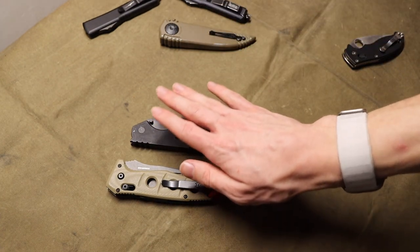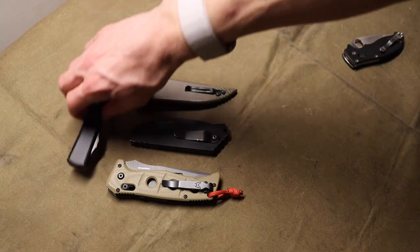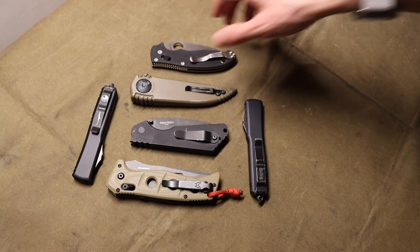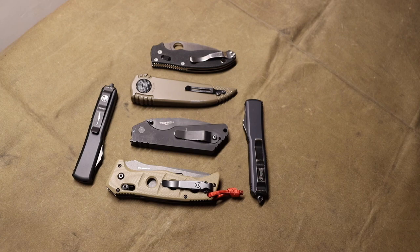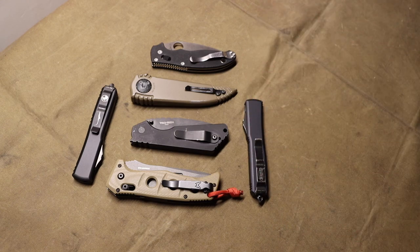Switchblades like these are the most practical and most EDC-friendly. Hopefully you've enjoyed this video looking at some knives that are commonly illegal in many countries and states. As always, if you're considering buying or carrying these knives, always double-check with your state and county laws - you definitely don't want to catch a charge because of a knife, so be mindful of it.